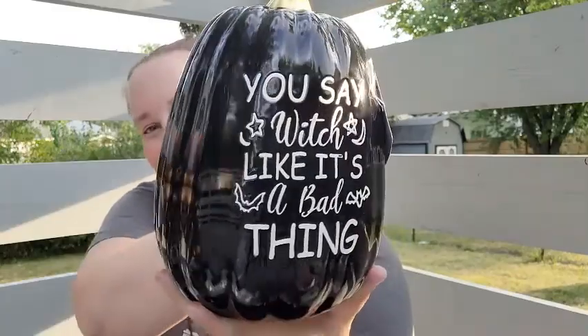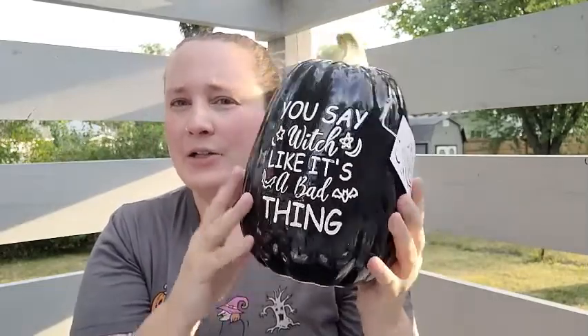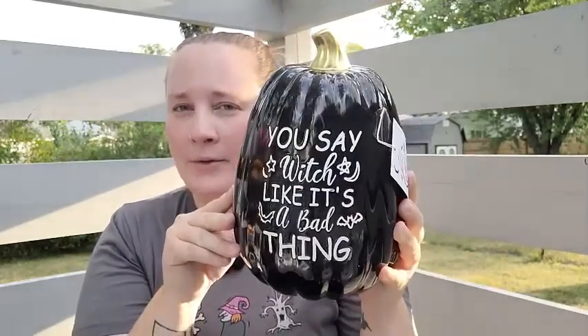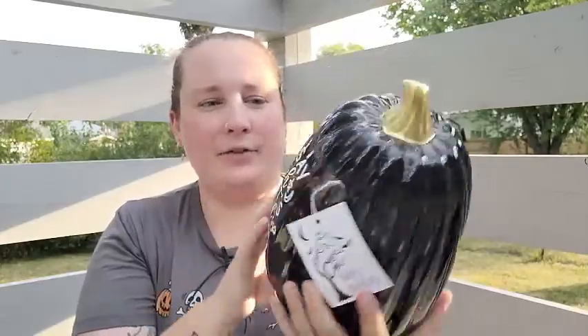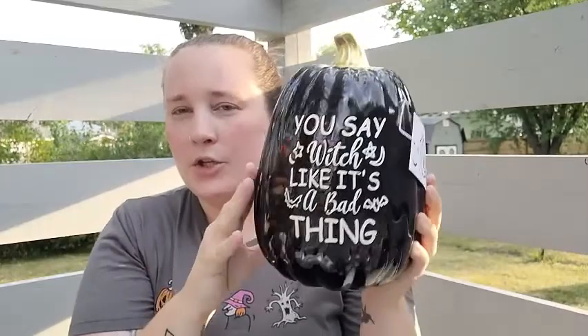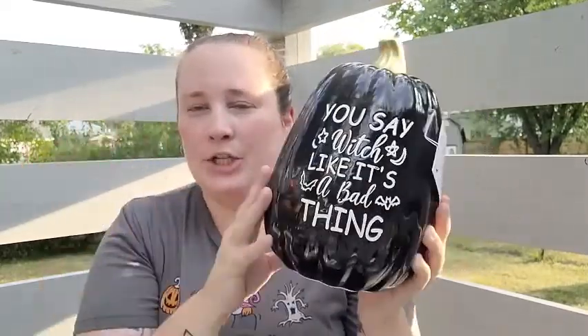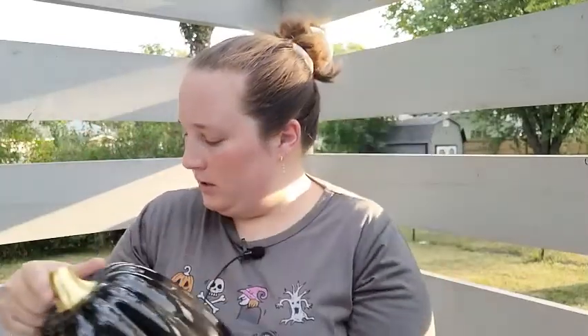I also found this black pumpkin — it says 'You say witch like it's a bad thing.' I thought this was so pretty. This is actually the first black ceramic pumpkin that I found, and it doesn't have any orange — it's accented with gold — so it'll be perfect in my Edwardian witchy themed rooms.